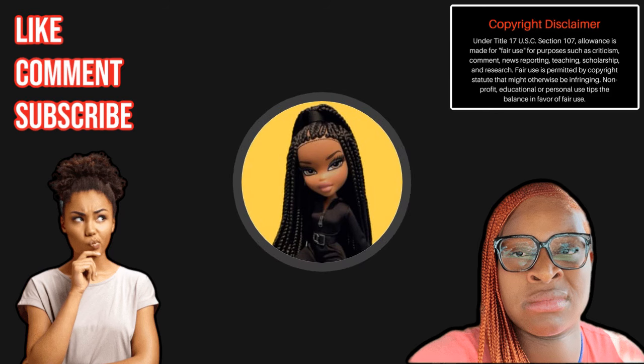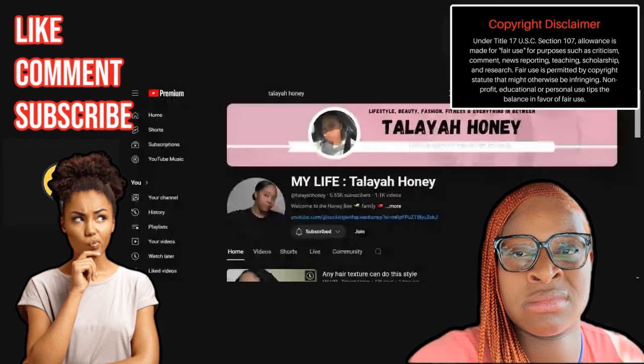All right guys, I have a new mommy that I want to share with you, courtesy of Peach. Her name is Talaya Honey. She has 6.55K subscribers and she is a troll to the max. Let me show you guys her channel. This is Talaya Honey's channel - she's a mom of six and Peach has taught her well. She is clearly a student of Peach.